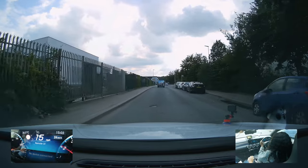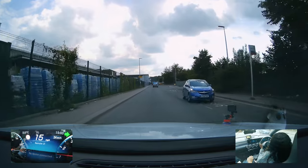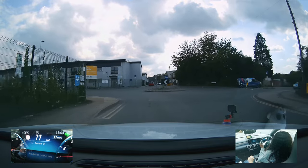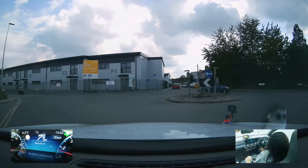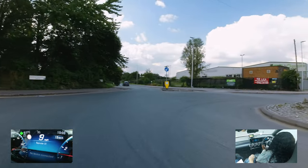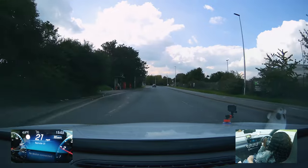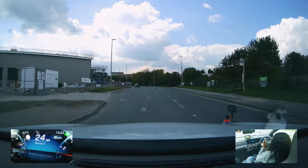After the first roundabout where we are turning right - third exit - we will then be following signs towards Thamesmead. We are going by the sat nav on this route and we are heading towards the infamous horse roundabout. The lane discipline at this roundabout is quite crucial as the road markings are invisible.